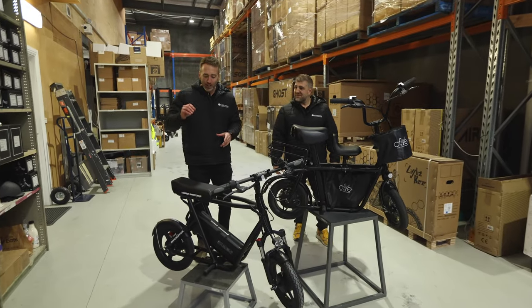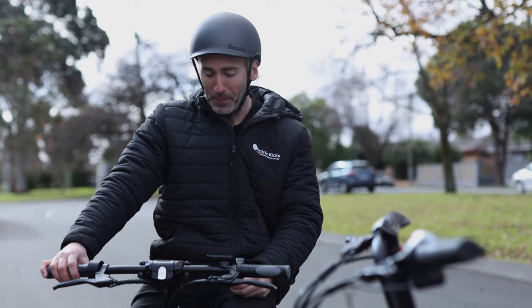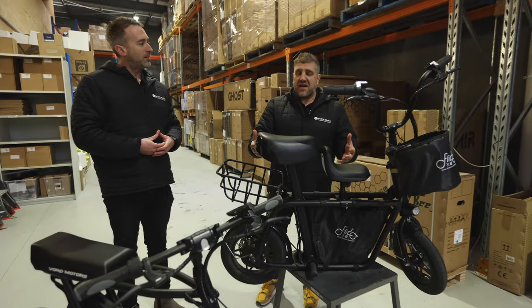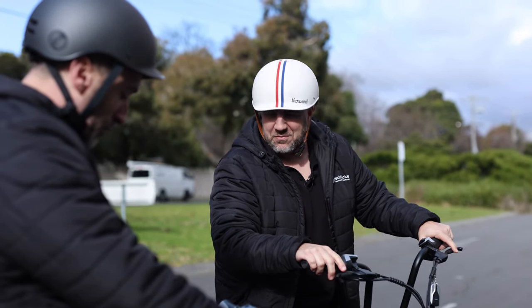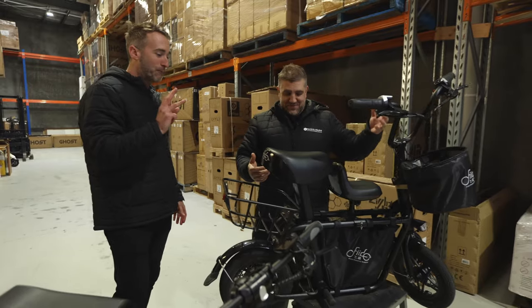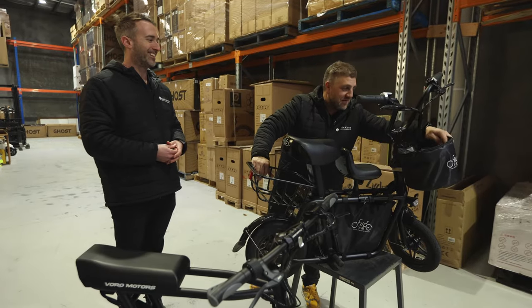Being a seated electric scooter, it has the seat already built into the unit, giving you that extra comfort, especially over those long distances. I'll start with the Fido. This is a fantastic scooter and the most comfortable out of the two to sit on. It comes with an absolute bag load of bags and baskets — three areas to store your stuff: a rear basket, a frame basket, a front basket.